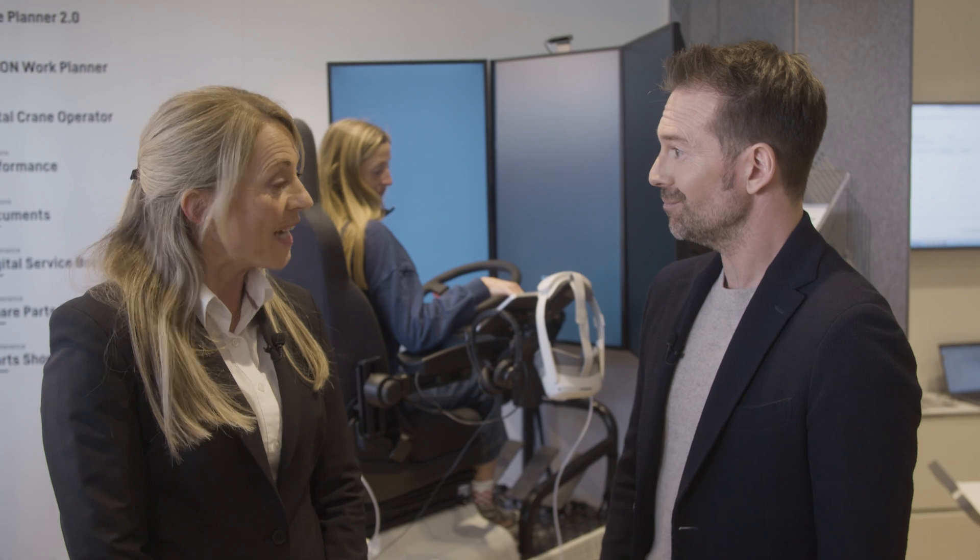Interesting insights and great concept! That's it for day three of the Liebherr Bauma video magazine. Tomorrow you are invited to join us again — I'll get to operate a machine myself, and it won't even be here in Munich. It will be exciting, so don't miss it!